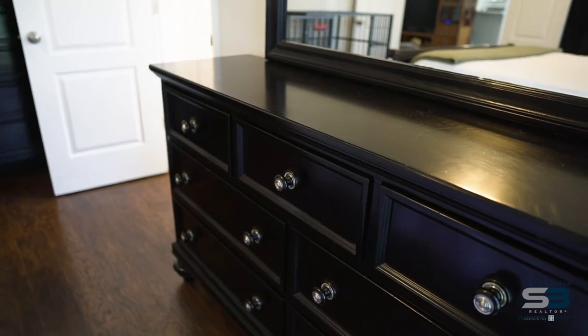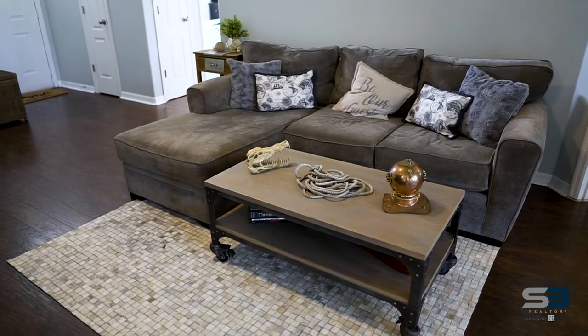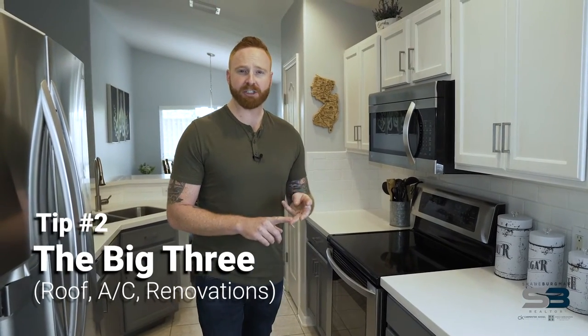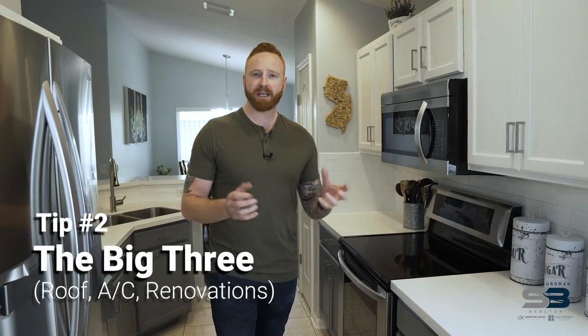We want buyers walking through your home imagining themselves living there, not seeing you live there. Be aware of the big three — that's the age of the roof, AC, and renovations. If any of these items are outdated and you're thinking about putting money back into your property before selling, this is a good place to start.